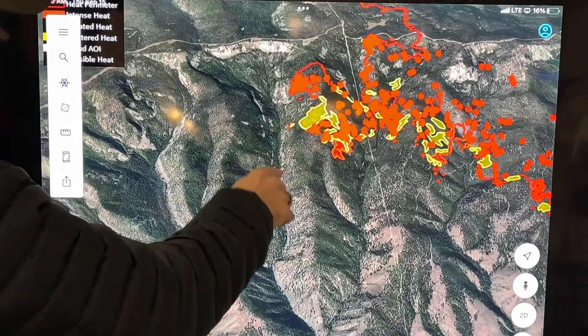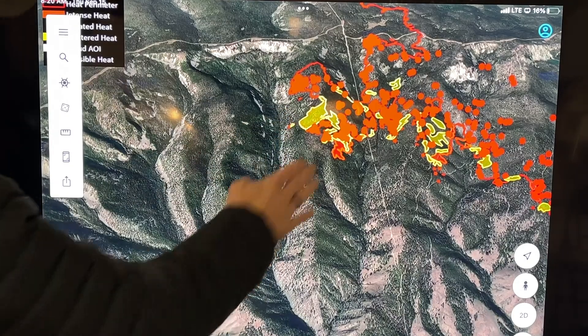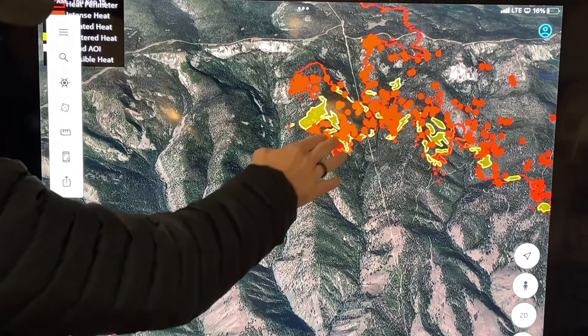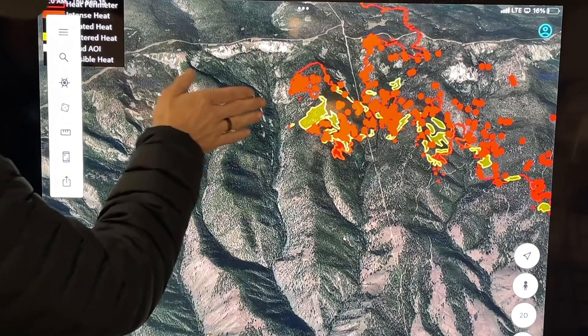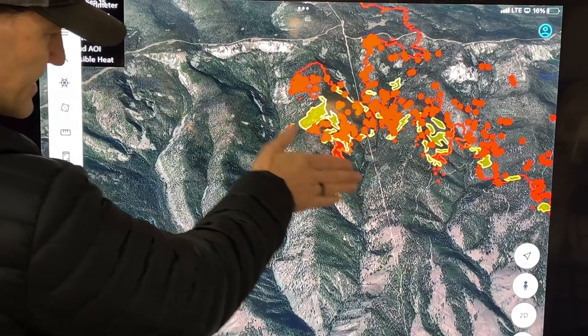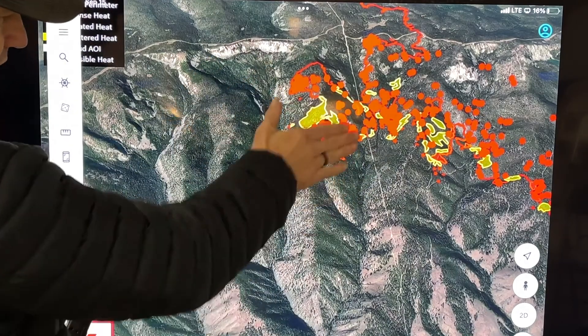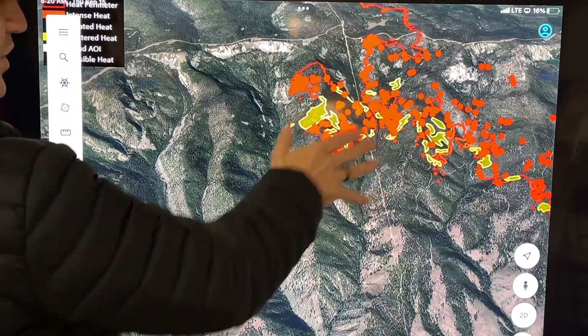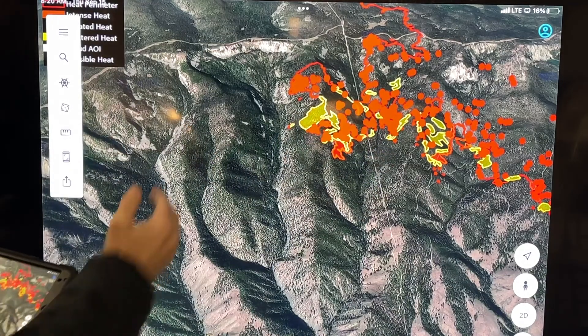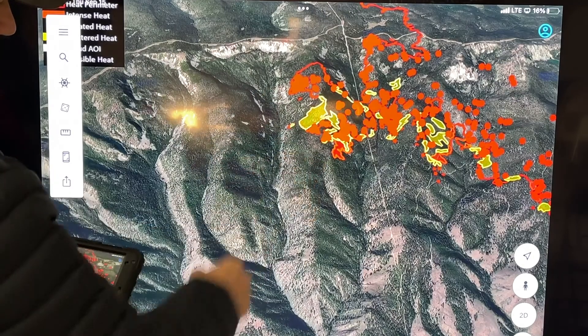It's not progressing really rapidly because we've got some open fuel stands here. A lot heavier fuels on this north face where it's spreading more. We're not too concerned about that because it's sort of burning back into itself, so we're okay with that growth there. Burning back into itself is kind of what we want — it helps create a little more of a line, so we're watching the growth on this side.